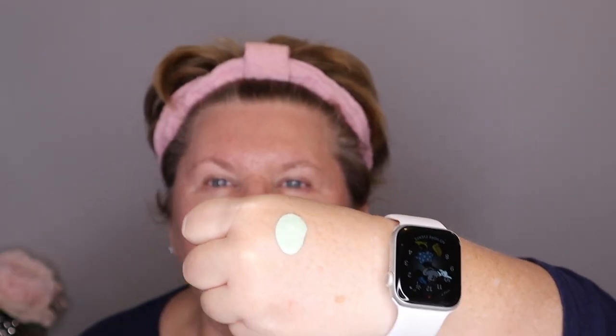It is 9:48. I'm showing you that so whenever I come back later for the check-in at the end of the day you can see the difference. I like to shake it a little bit because it has a watery consistency, and then I just like to put it on with my fingers. It did a pretty good job of hiding my redness and I think the shade is spot on for me.